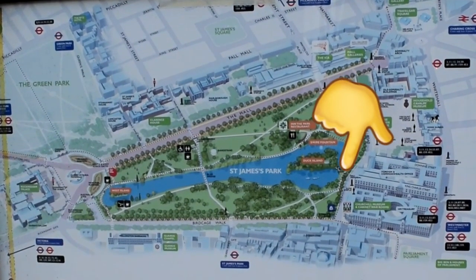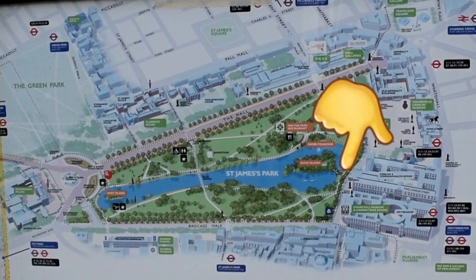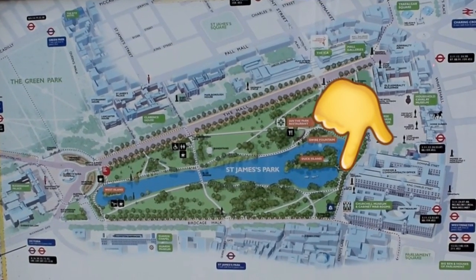To help you get around, we're going to give you maps all over the place just to show you where we are and help you move around St. James's Park. We're going to start here at Duck Island on the west side of St. James's Park.